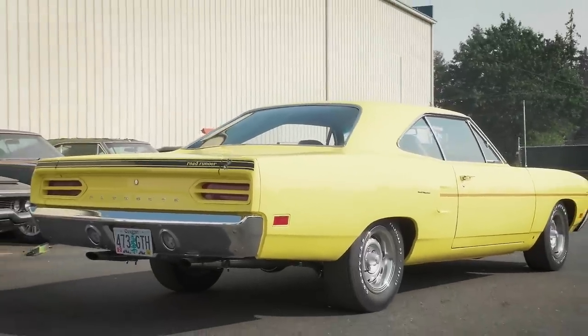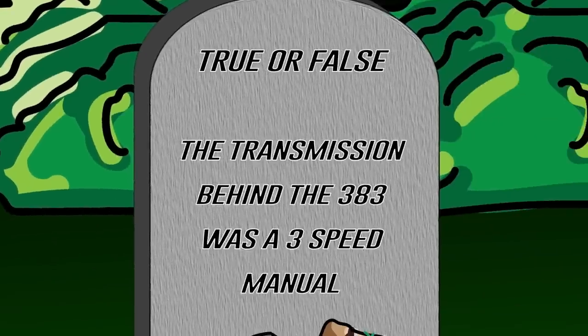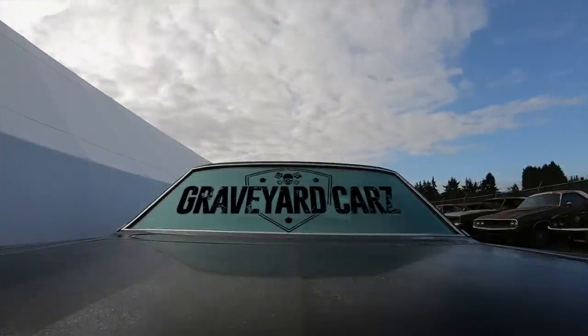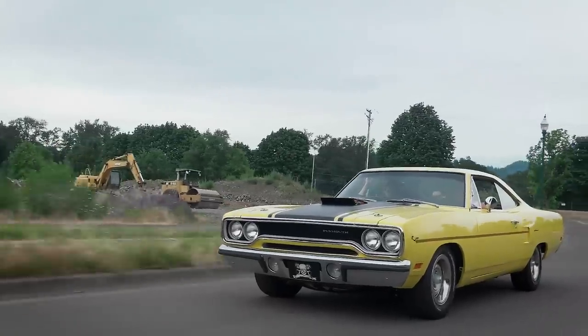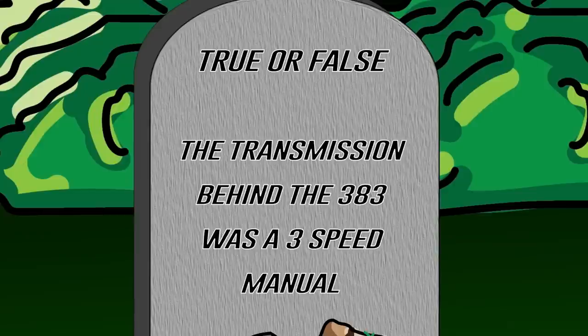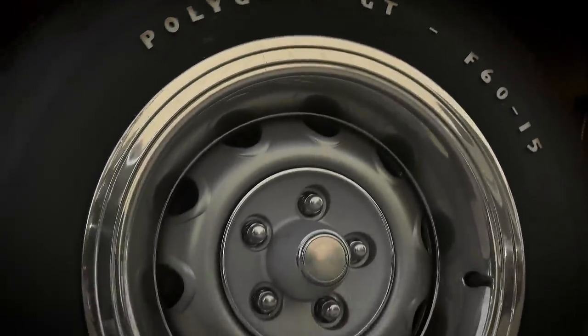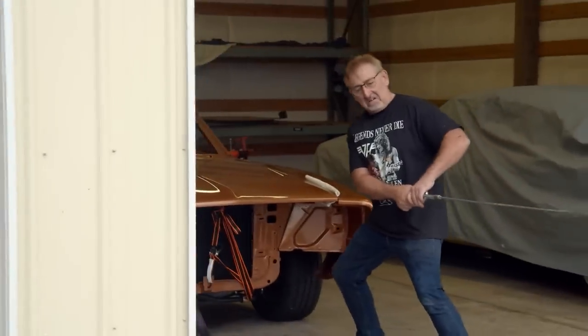In an earlier season of Graveyard Cars we restored this gorgeous 1970 Road Runner in FY1 Lemon Twist Yellow, 383. True or false: the transmission behind that 383 was a three-speed manual? Welcome back — if you answered true that it was a three-speed manual transmission, you are correct. That's how it left the factory; however, we converted it over to the pistol grip four-speed. This car was originally one of 584 383 hardtop Road Runners in 1970. It also had 15-inch rally wheels, cold air induction hood, and the transverse black reflective tail stripe.